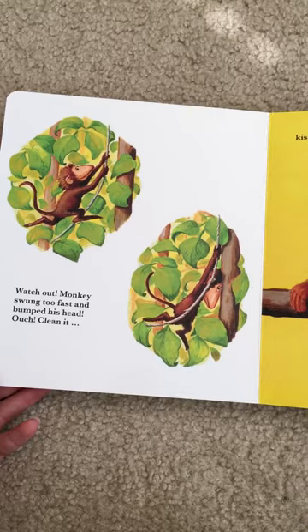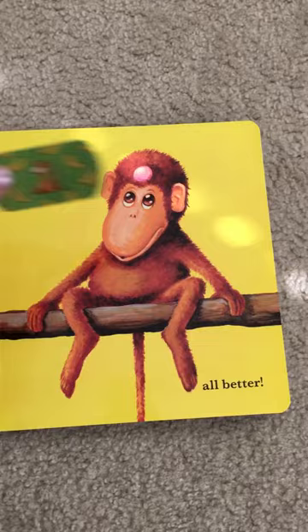And it's the same thing for the monkey. Monkey swung too fast and bumped his head. Clean it, kiss it, put a bandage on it — all better.